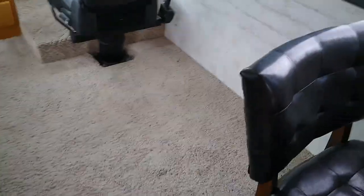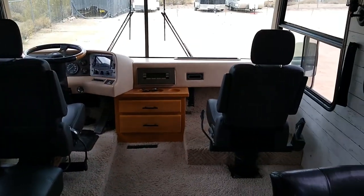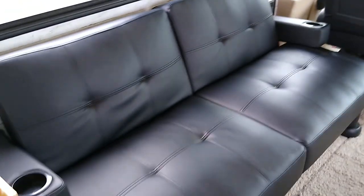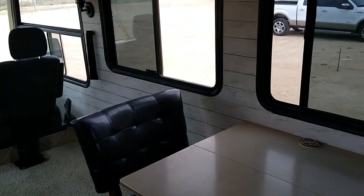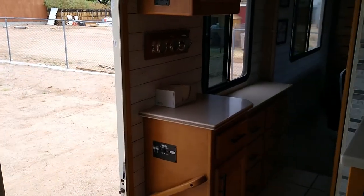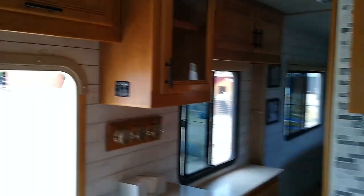New captain's chairs replaced the old seating. This is a futon so you could use it to sleep on. All the wallpaper is new.